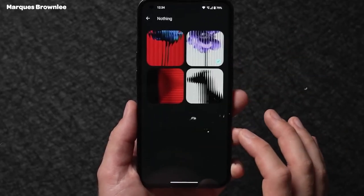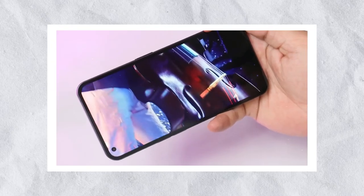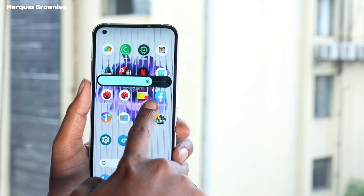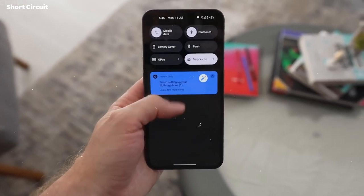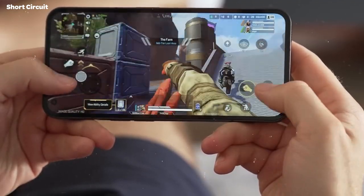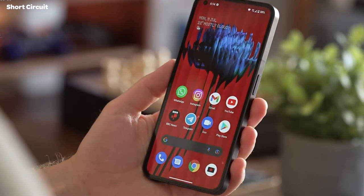Moving on to the display, the Nothing Phone 1 packs a 6.55-inch screen using 120Hz OLED technology. It supports HDR10+, a 240Hz touch sampling rate, and an under-display fingerprint sensor. The screen features a typical brightness of 500 nits and a peak brightness of 1200 nits, which easily allows you to view the screen under bright sunlight. This display may not be the best for gaming according to some reviewers, but it is excellent for watching content. Nothing clearly didn't skimp on innovation regarding its design and display, making its first impressions globally quite positive.